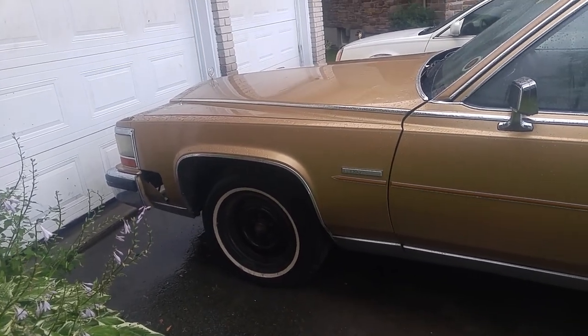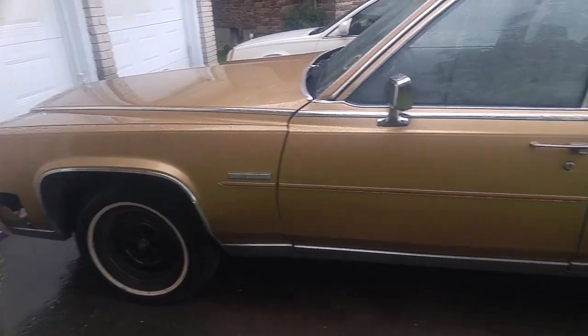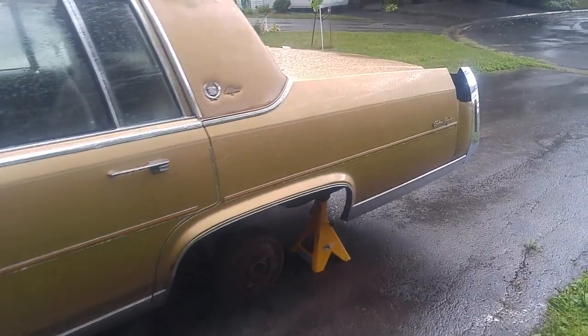I had the brake system pressured up to move the car around, and then I'm going to work on the back ones now.